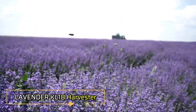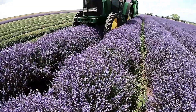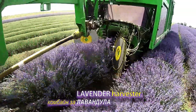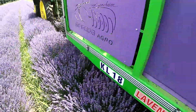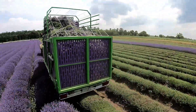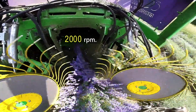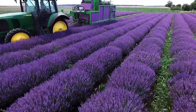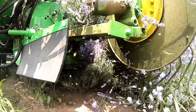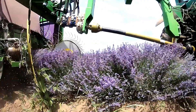Lavender is not only a beautiful plant, but also highly beneficial with uses in cooking, cosmetics, and medicine. It's no wonder that lavender is grown extensively, and the Lavender Series KL18 Combine Harvester has been designed to make the harvesting process both efficient and effective. This harvester can be easily paired with tractors and is equipped with 8 knives and 2 rotary collectors, allowing for precise cutting. The cutting height is adjustable, ranging from 4 to 26 inches, while the operating speed can be adjusted between 3 to 9 miles per hour.